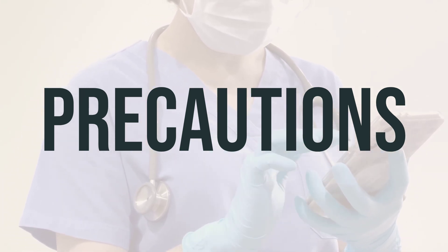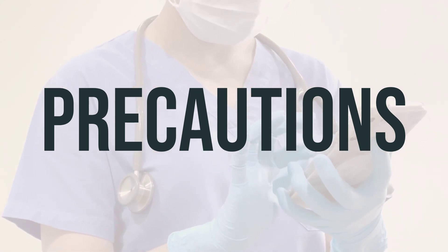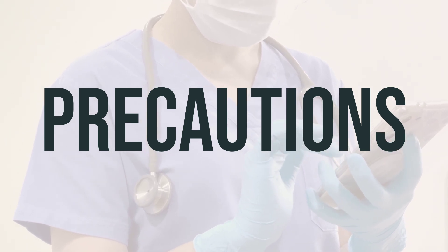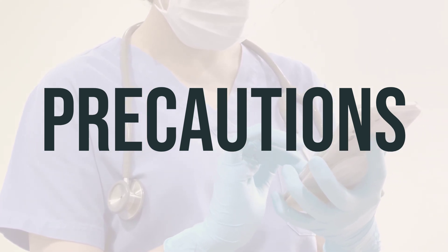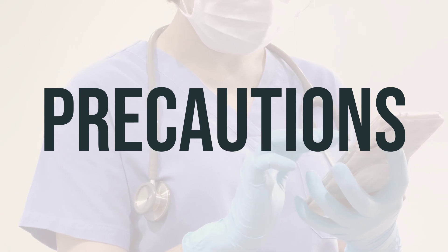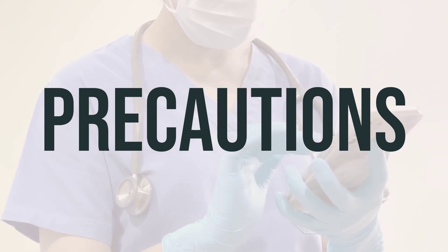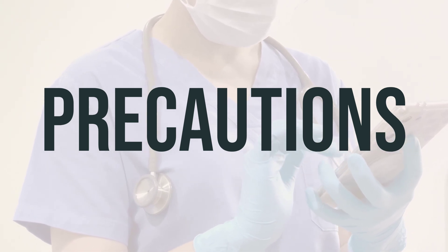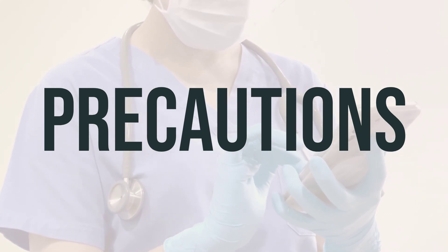Before having surgery, make sure to inform your doctor about all the medications and products you are using. Older adults may be at greater risk for certain complications while using this drug. For children with a certain type of arthritis, there may be an increased risk for a serious bleeding or clotting problem, so it's important to seek medical help right away if any concerning symptoms develop.